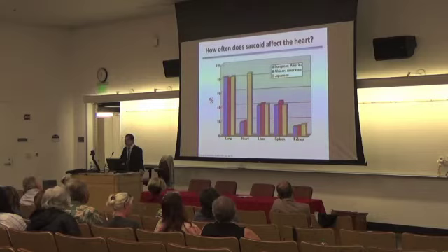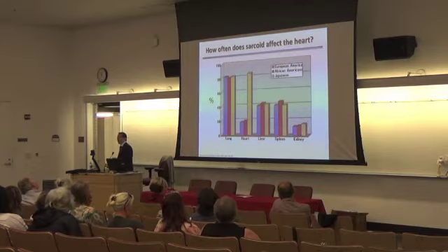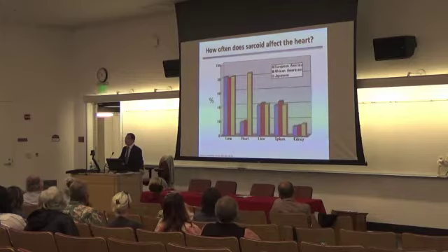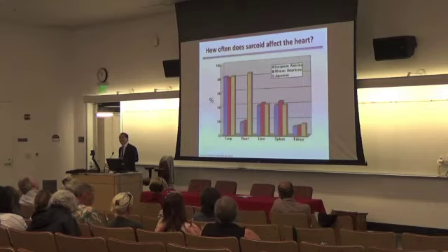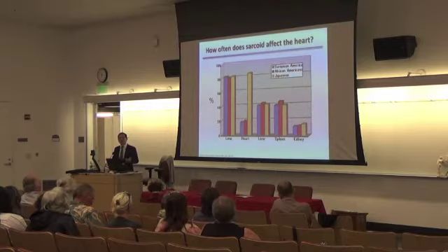I want to start by talking about how often sarcoid affects the heart. As Dr. Ragu mentioned, in most patients with systemic sarcoid, the most common organ involved is the lungs — about 80 to 100% of patients have lung involvement. What about the heart? If you look at all the literature, about a quarter of patients with systemic sarcoid will have heart involvement. There's a lot of variation if you look at this by race — for most organ systems including the lung it's fairly uniform, regardless of whether you're European, African-American, or Japanese.